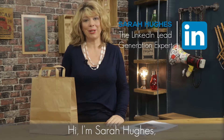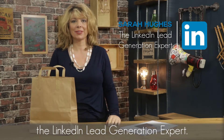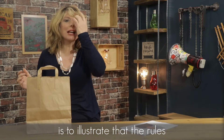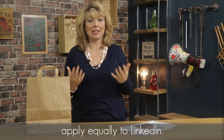Hi, I'm Sarah Hughes, the LinkedIn lead generation expert. Now the reason I started the video wearing this brown paper bag is to illustrate that the rules of face-to-face networking apply equally to LinkedIn.